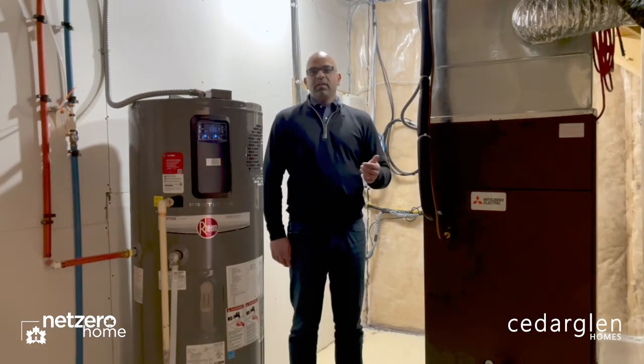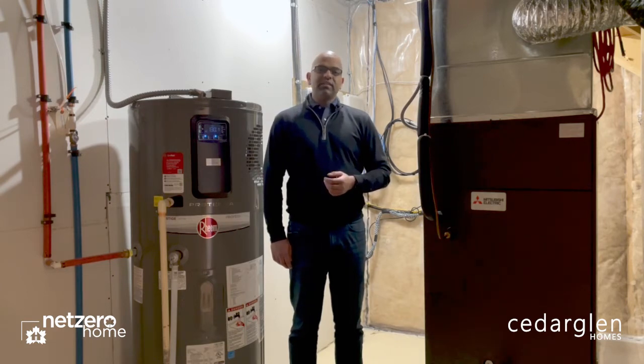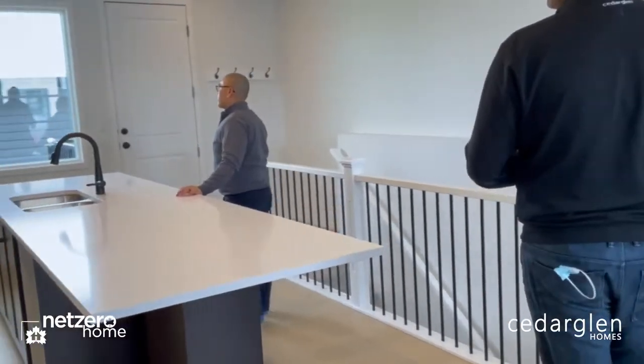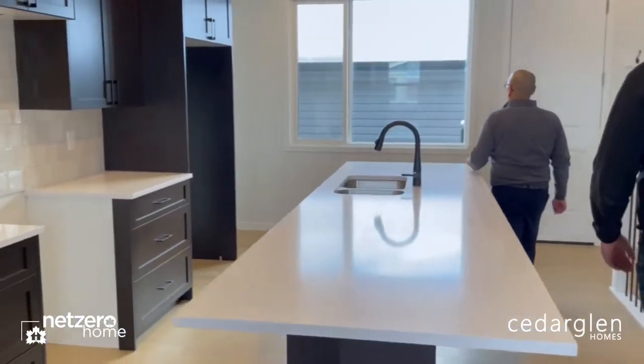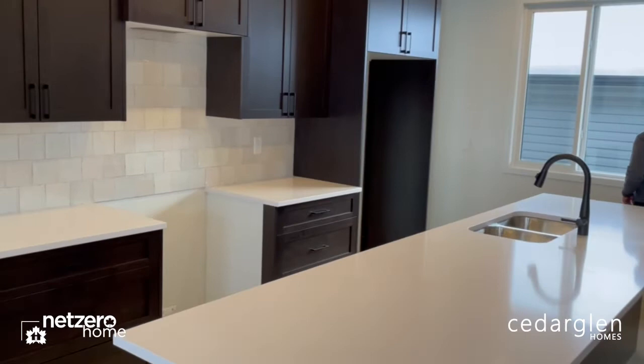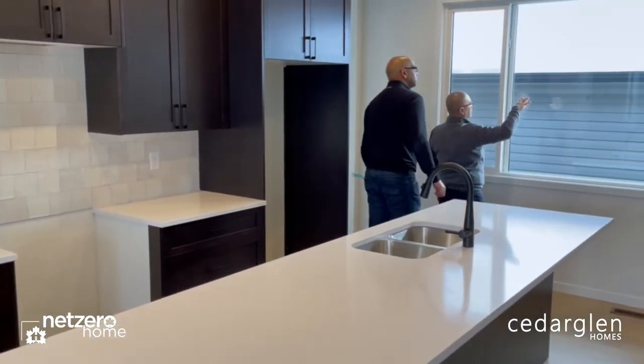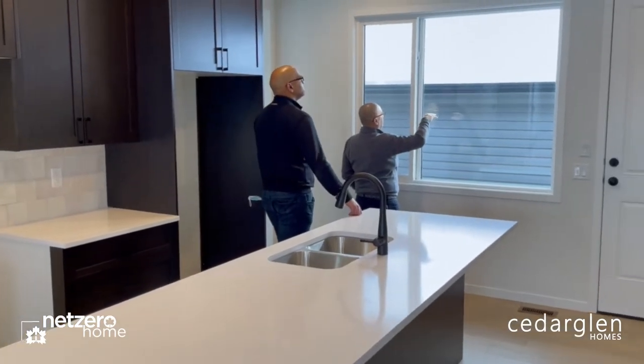The reason we selected the Mitsubishi heat pump unit is that we needed to find something that works well with the climate we have here in Calgary. We chose this because it operates down to minus 25 degrees, and after that point it kicks into backup auxiliary heat, moving away from the heat pump unit.